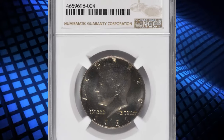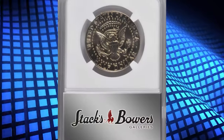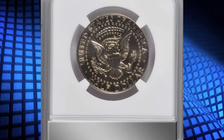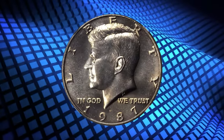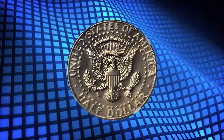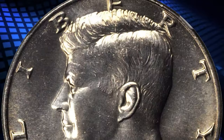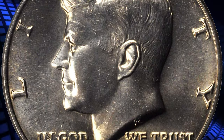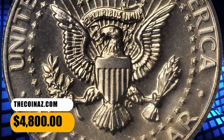Number 3: 1987-P Kennedy Half Dollar, graded as MS-68 by NGC. Intense satin luster shines forth powerfully from both sides of this essentially pristine superb gem. The 1987-P is a common issue in an absolute sense, as are all Kennedy Half Dollars from the 1980s. The present example, however, is free of the poor striking quality and heavily abraded surfaces that are the norm for mint state coins. It ended up selling for $4,800.